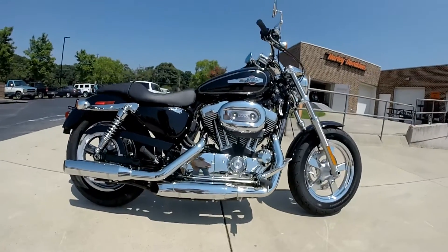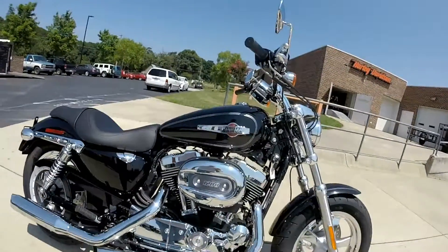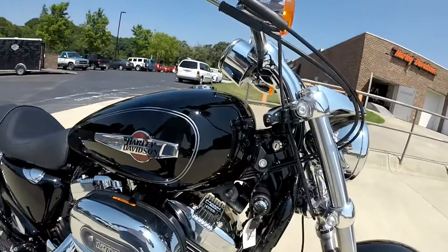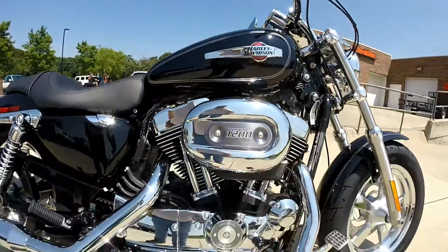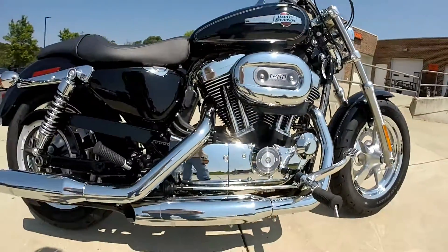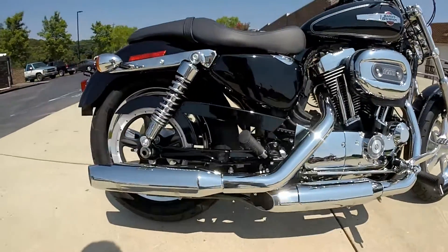We're going to walk around and check out this brand new XL1200C Sportster Custom. We've got the vivid black paint set, a 1200cc motor with a 5-speed transmission, forward controls, and dual slash-cut exhausts.